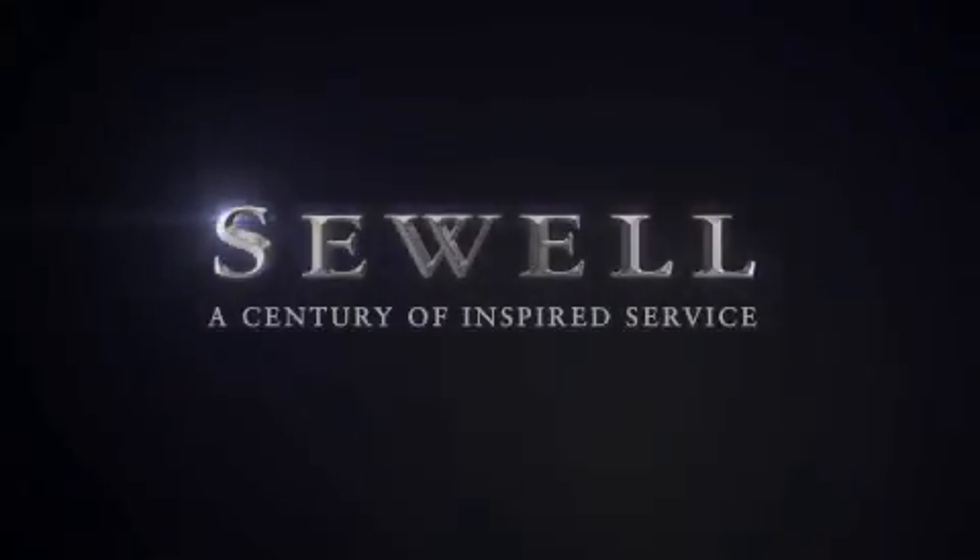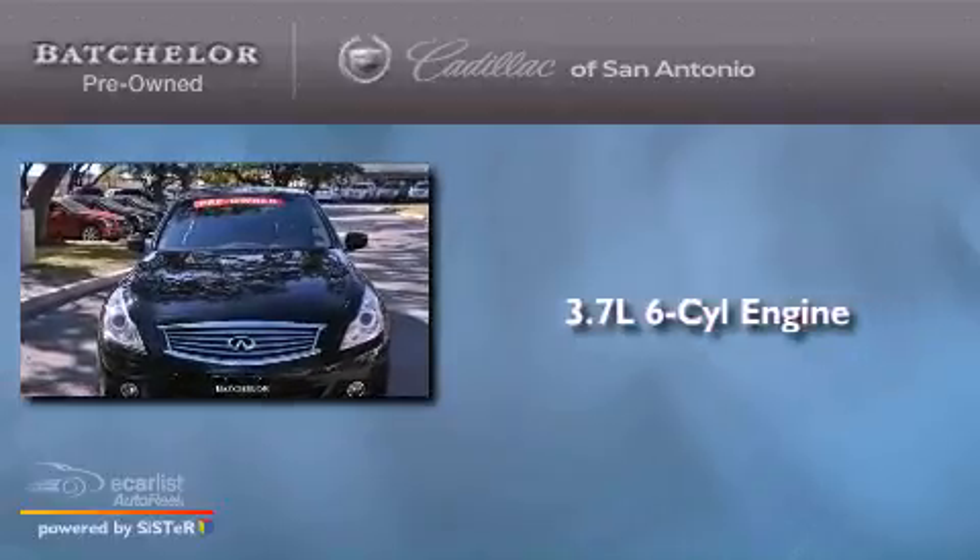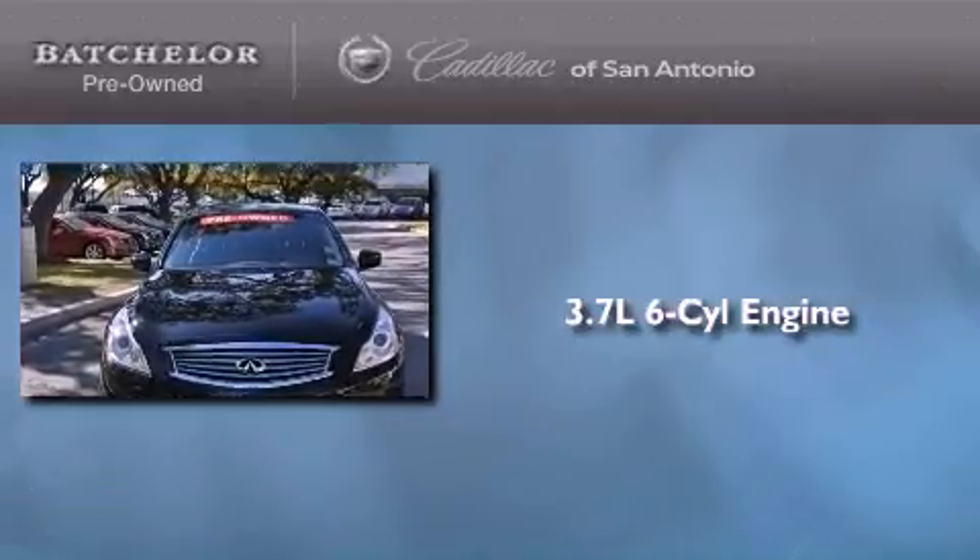Sewell, a century of inspired service. This is a 2011 Infiniti G37. It features a 3.7 liter 6-cylinder engine and an automatic transmission.